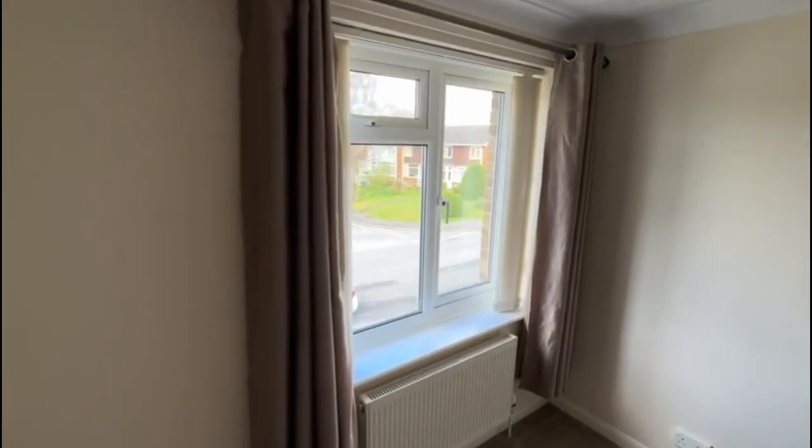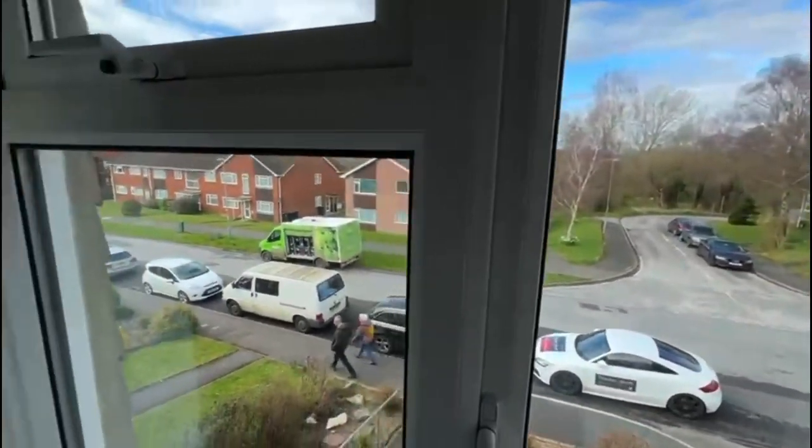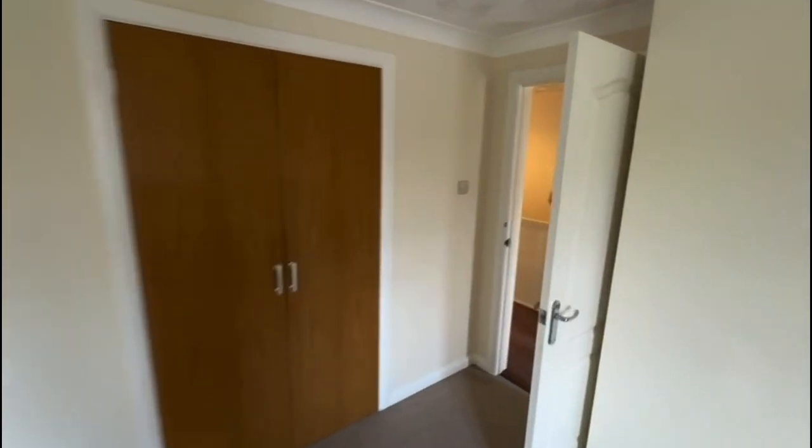We're just going to show you the outlook on the front of the property. It's very close to Wimborne Town Centre, so you can walk there. There is a garage allocated with the property, which is located in the top part of the car park.